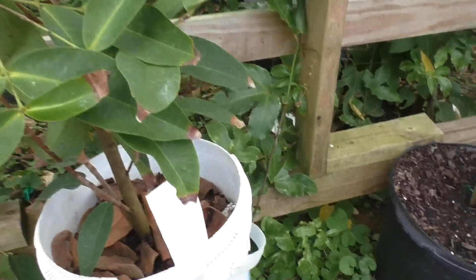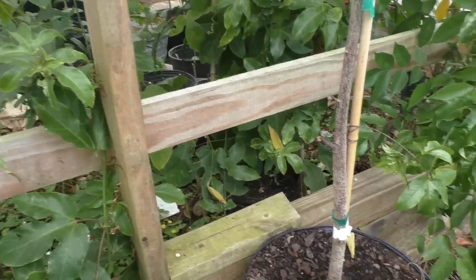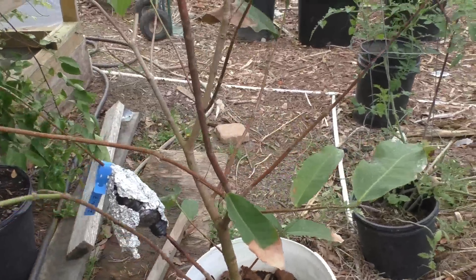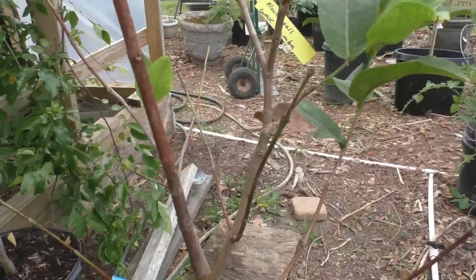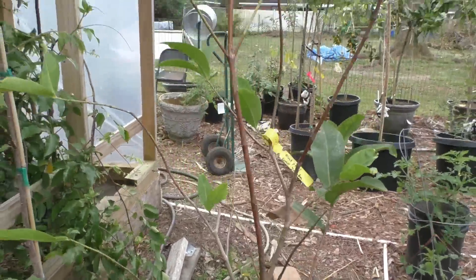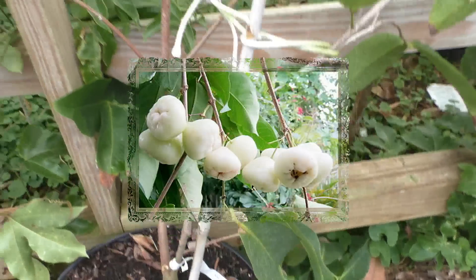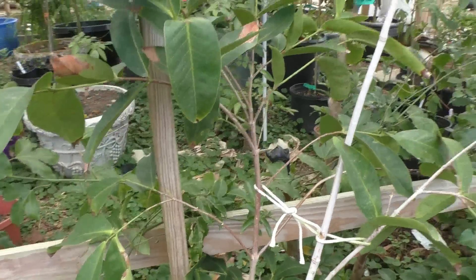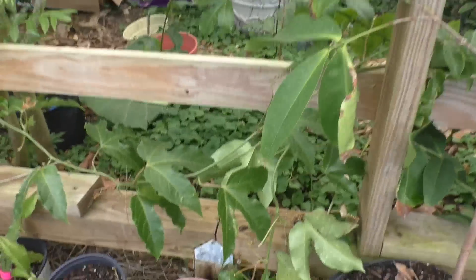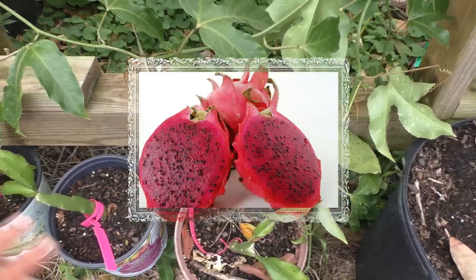Here's one of my wax jambus — this is my Black Pearl wax jambu. Most of the leaves are falling off but I can see small new growth coming out, which is a good sign. And here's my other wax jambu — this is my Kong White wax jambu — and I believe I have one good air layer from that.